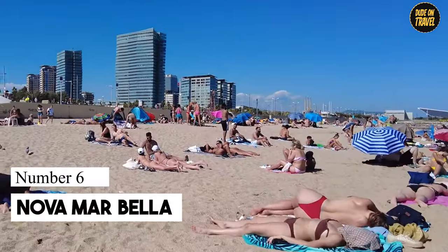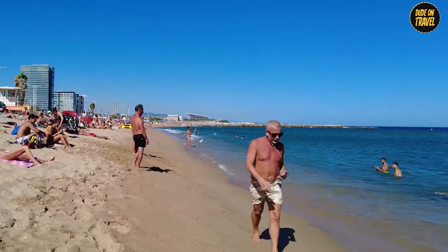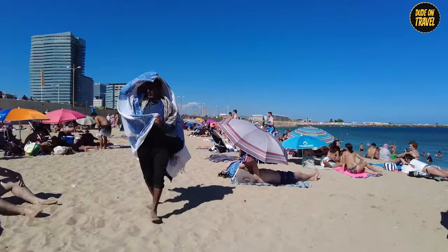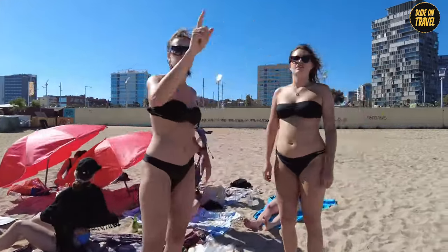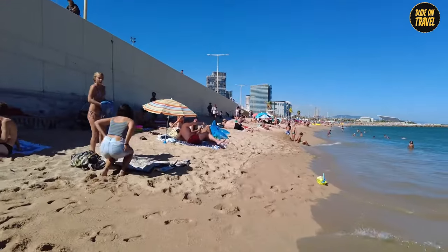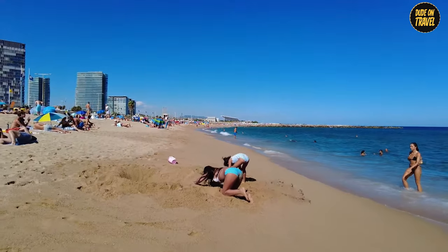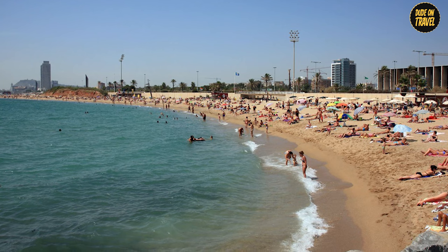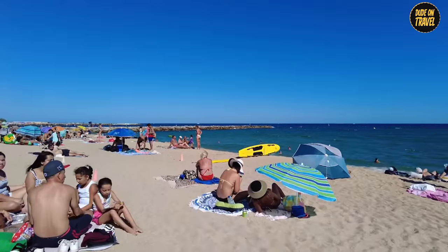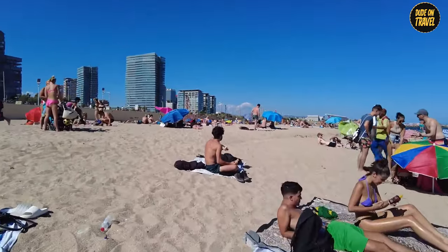Number 6: Nova Marbella. Let's wind down at Nova Marbella, the quieter cousin in the Barcelona beach family. Tucked away along a 420-meter coastline, this beach is like a secret garden of tranquility. Awarded the coveted blue flag, it's as pristine as a freshly cleaned chalkboard. Nova Marbella is where locals escape the buzz of the city, swapping car horns for seagulls — perfect for those I-need-to-hear-myself-think moments. Equipped with all the essentials like lifeguards and concession stands, it's a low-key paradise. Born from the Olympic Games rejuvenation project, this beach is like a serene sanctuary amidst the city's hustle.